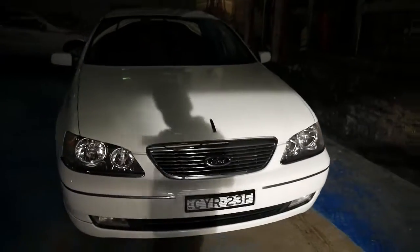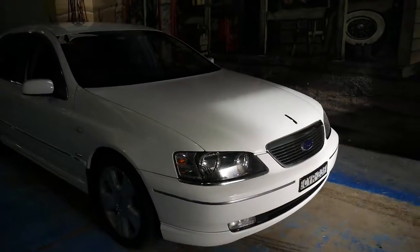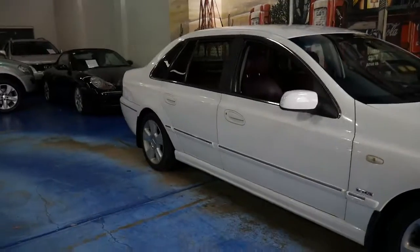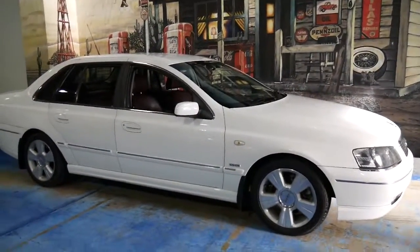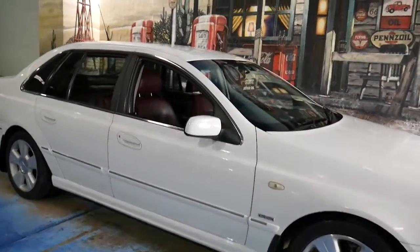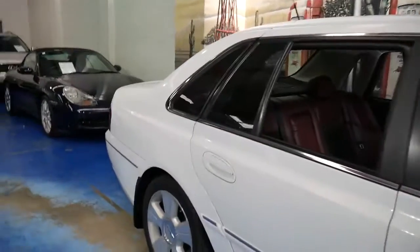It's got driving lights. I can't see any dents, scratches, or scrapes whatsoever on this car. The wheels are excellent. It's just an all-round very good example of the Ford Fairlane G8. Thanks for taking the time to watch our video, and we look forward to hearing from you.